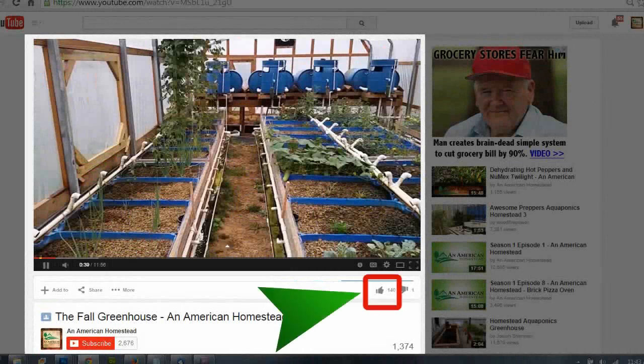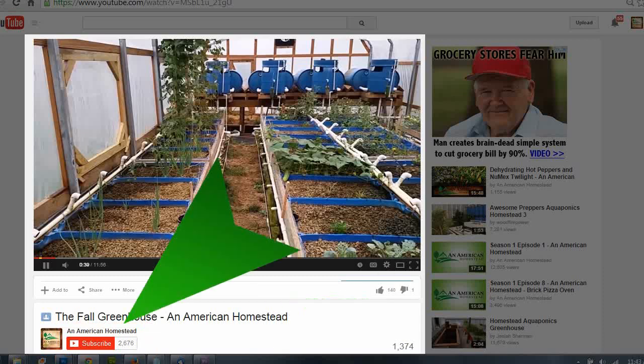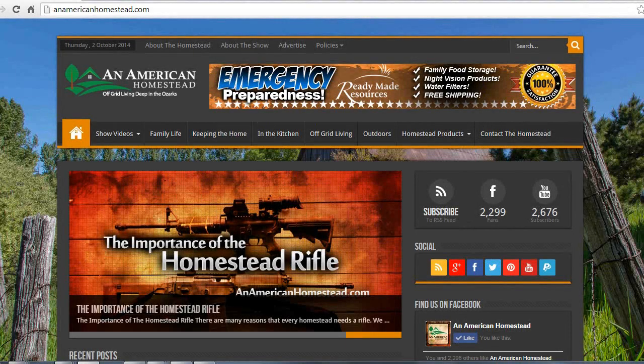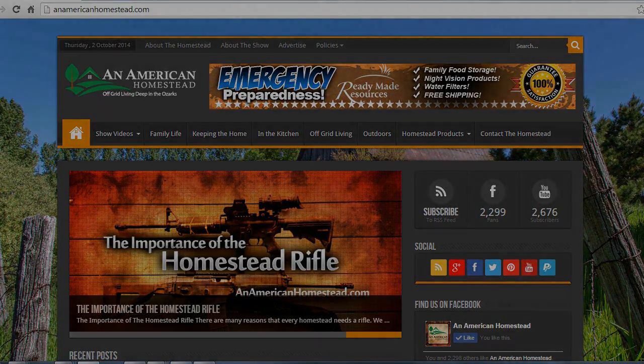If you enjoyed this video, please click the thumbs up button below the video — it really makes creating these videos worthwhile. If you want to make sure to never miss a new video, be sure to click the subscribe button. Now you can get your homesteading questions answered — visit us at our contact page on AmericanHomestead.com and send us your questions. Maybe we'll pick your question for a future video or article on our website.